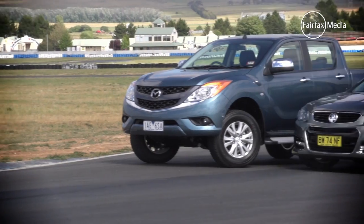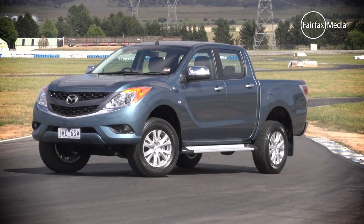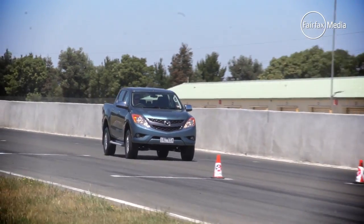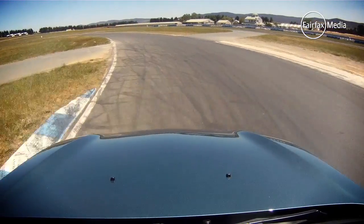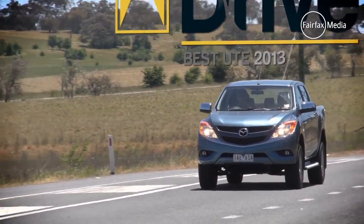It was a close call, but the winner of the 2013 Drive Car of the Year Ute category is the Mazda BT50. It might not have the performance and panache of the Commodore SSV Ute, but it ticks plenty of boxes when it comes to carrying capacity for both passengers and cargo. It can go off-road, tow a bulldozer, and appeal to families and tradies alike.